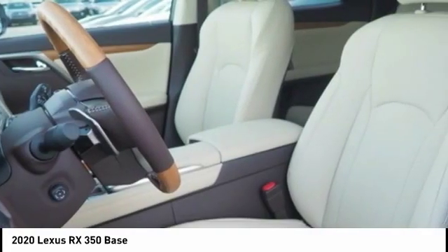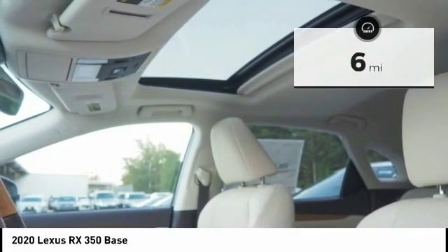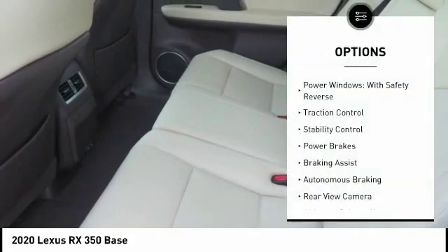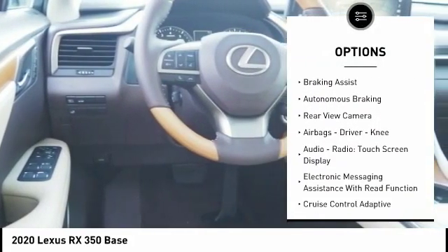The RX350 continues to offer the best combination of powerful performance and interior luxury in its class. This vehicle has less than 100 miles. Here are some of this vehicle's great options: power windows with safety reverse, traction control, stability control, power brakes.